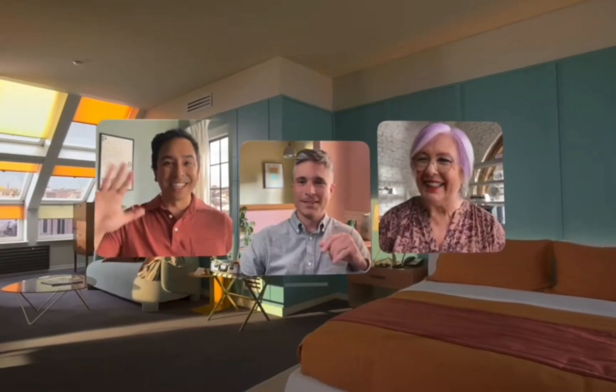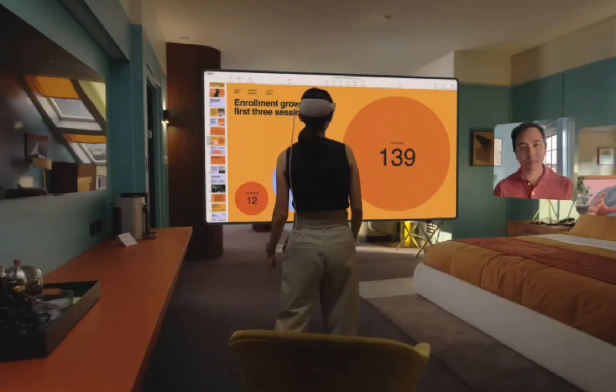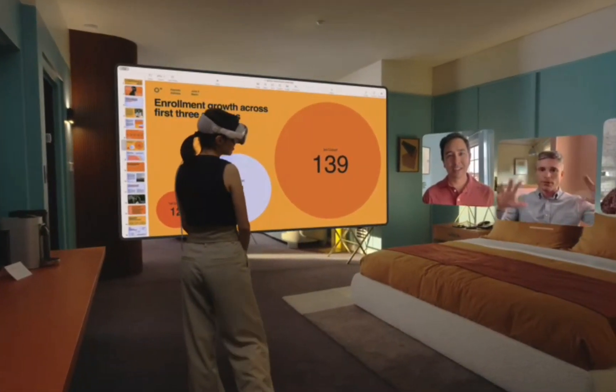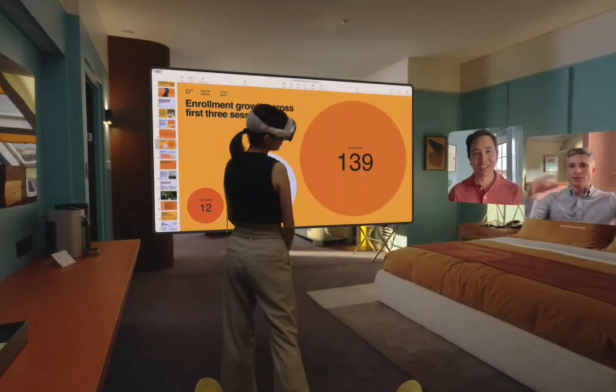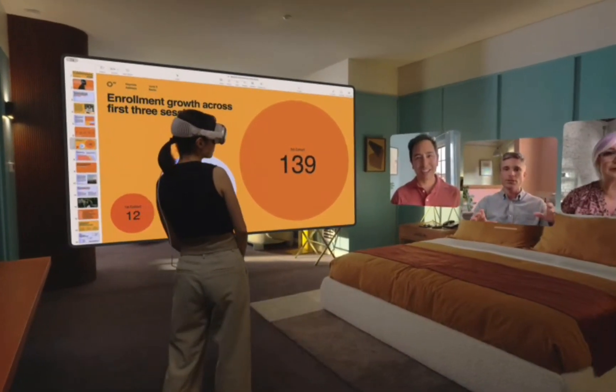Vision Pro makes it easy to collaborate and connect wherever you are. FaceTime video tiles are life-size, and as new people join, the call simply expands in your room. Within FaceTime, you can also use apps to collaborate with colleagues on the same document simultaneously.